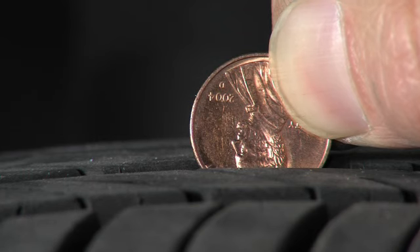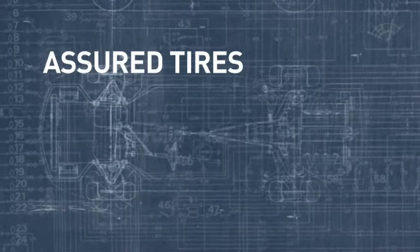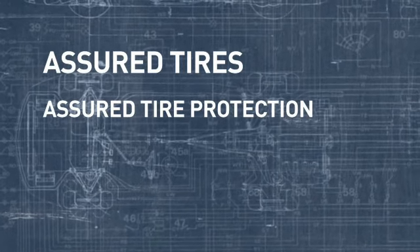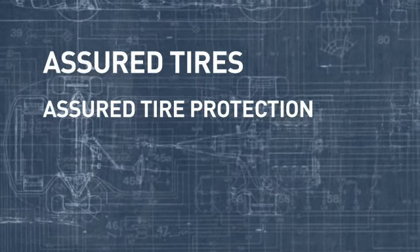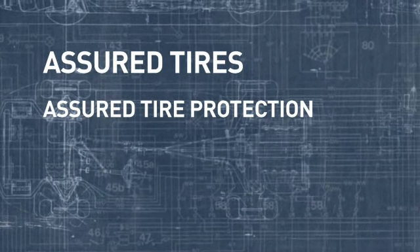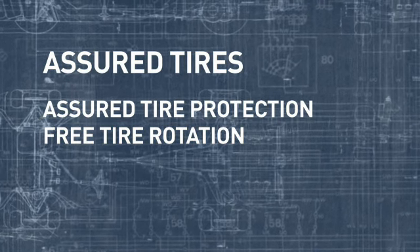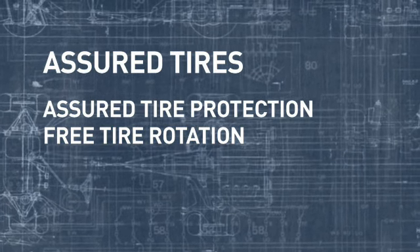When you do replace your tires, check out Assured Tires from Lithia — top quality tires for all makes and models. They're a great value because they come with Assured Tire Protection standard. That means free tire rotation — just bring your vehicle into a Lithia service center and we'll rotate your tires for free.